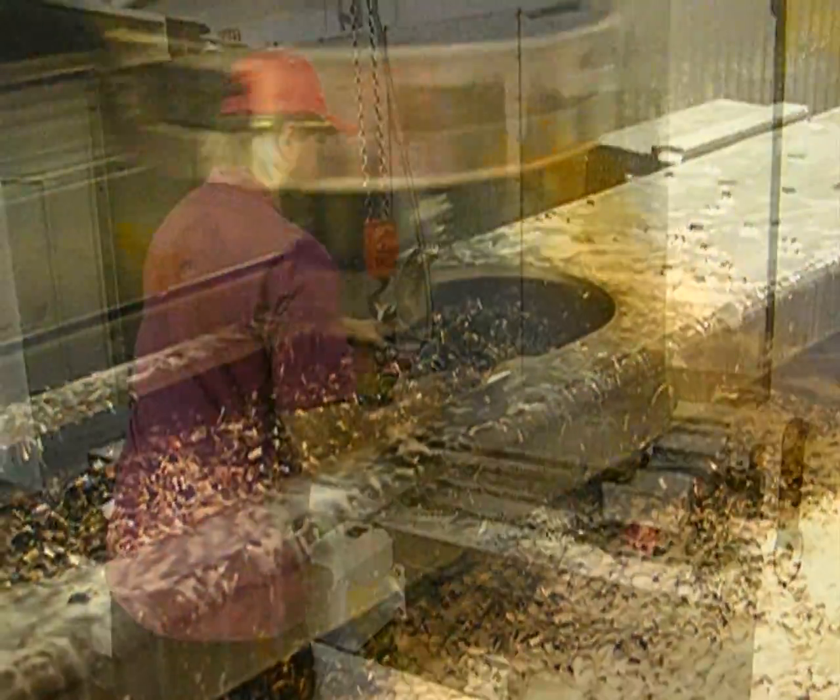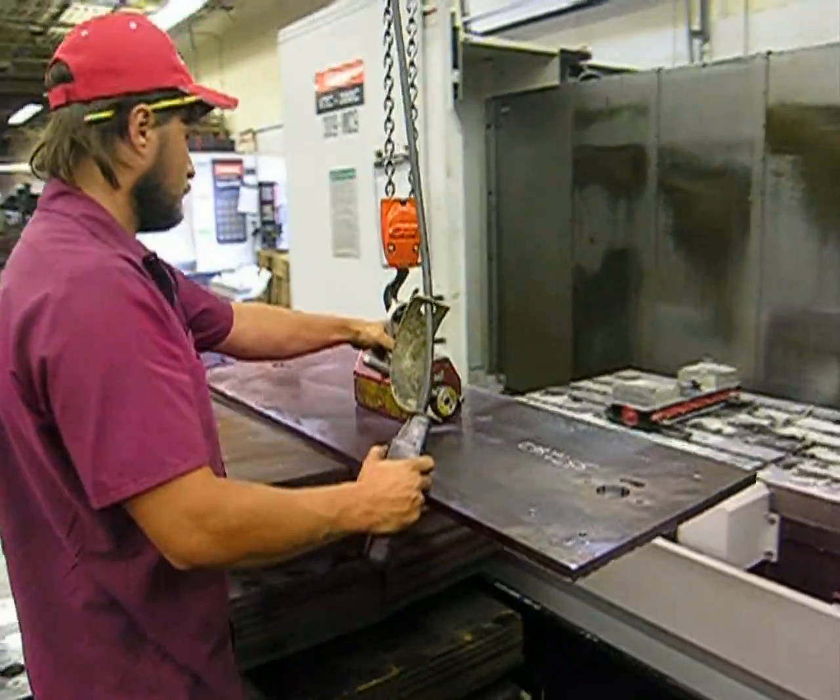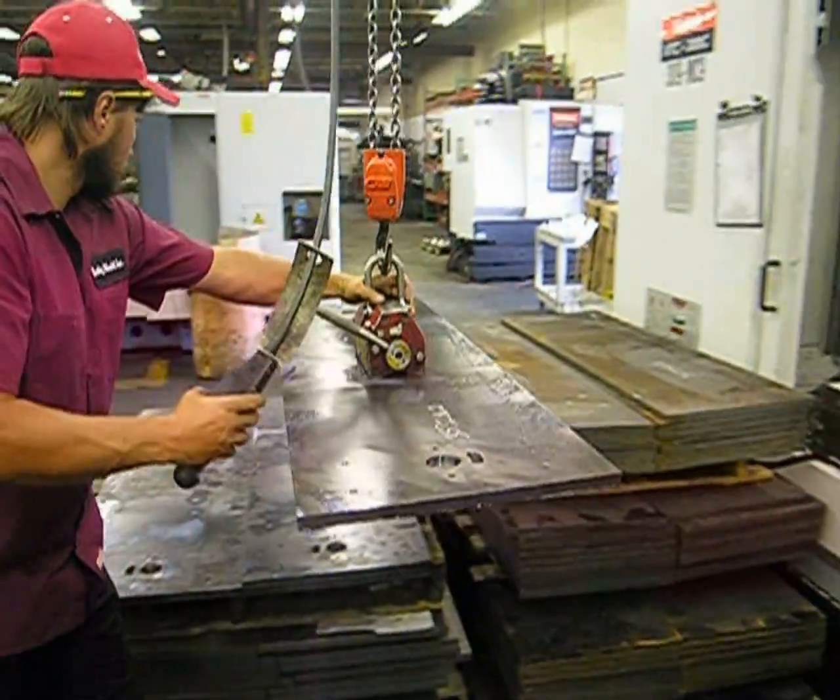Another Pennsylvania shop, Quality Mold Incorporated in Latrobe, has added steady work producing parts that are far more simple than the complex molds it makes for glass products.